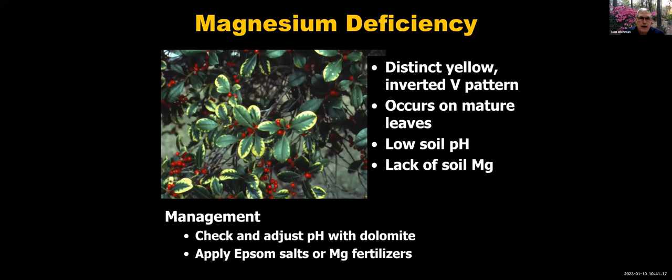Magnesium deficiency shows as a distinct inverted V pattern that you'll often see on mature foliage across a wide range of plants. You're going to see it worst in low pH, where magnesium is tied up in the soil and not available to the plant. Check the pH and apply dolomite or another lime product to raise pH if needed, or apply Epsom salts or magnesium-containing fertilizers.